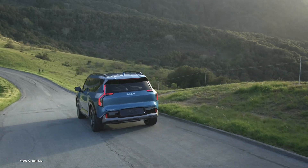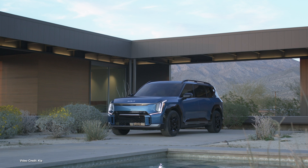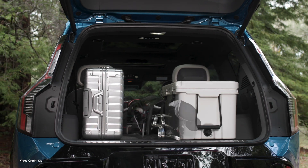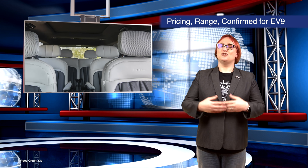Kia has officially published US pricing and trim breakdowns for the upcoming EV9, as well as confirming an EPA range of up to 304 miles — 489 kilometers. The entry-level EV9 Lite rear-wheel drive with a 76.1 kilowatt-hour battery pack will start from just shy of US$55,000 before incentives or mandatory fees, while the range-topping GT-Line all-wheel-drive variant with a 99.8 kilowatt-hour battery pack will retail from just shy of US$74,000. Interestingly, if you want the longest-range EV9 — the EV9 Lite long-range rear-wheel drive — you may not have to put down as much money as you might think, with that variant getting an MSRP just shy of US$60,000.